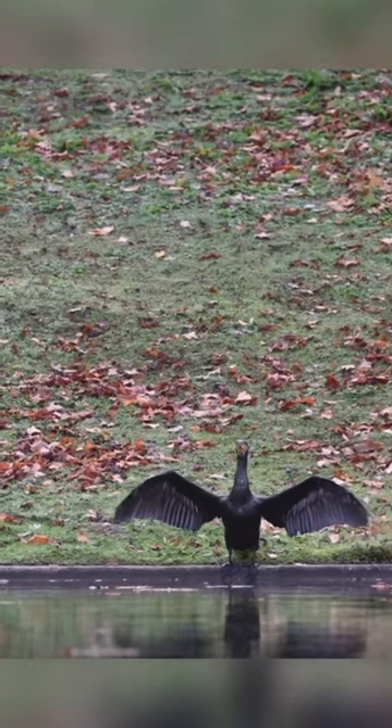Some colonies of cormorants have been observed herding fish for more efficient hunting. They are found in tropical and temperate climates.